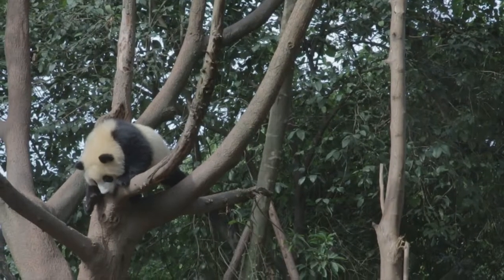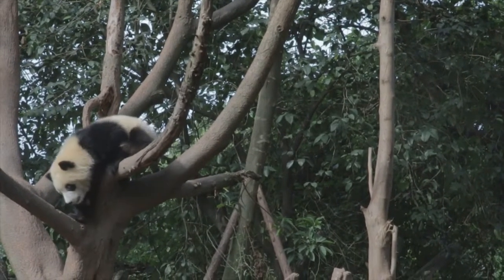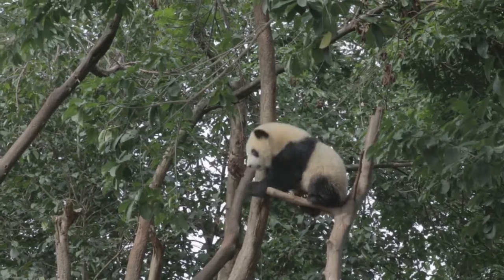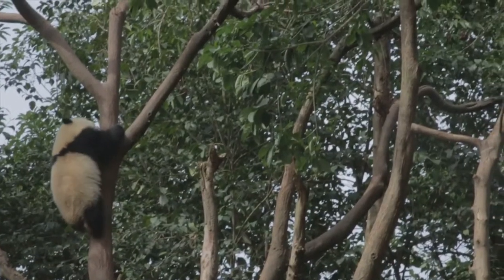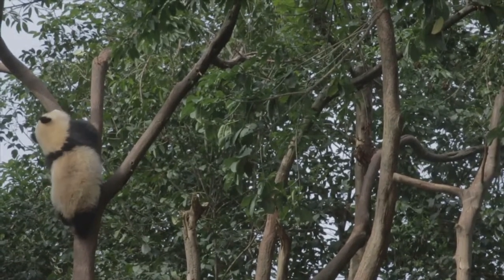Those baby pandas were adorable, so cute. They were just climbing everything. The one just climbed all the way up and just laid out there. It looked like he was going to fall, but he hung out there. He was like, 'I'm good.' He kept walking to the edge of the branches. It's so skinny, but he was somehow holding them up. They were so cute. Still want to steal one?